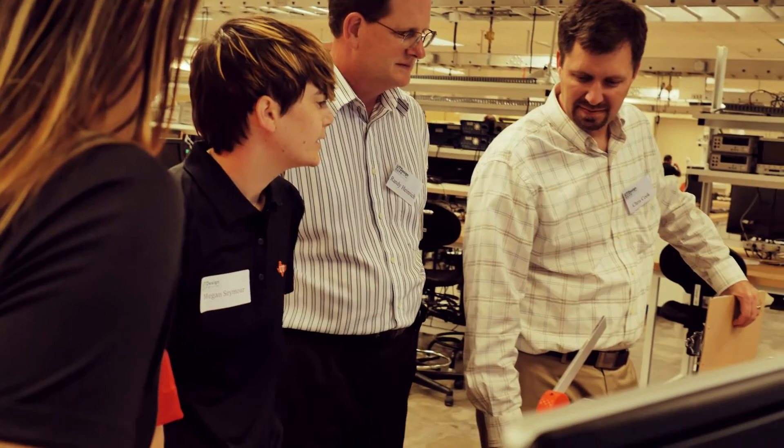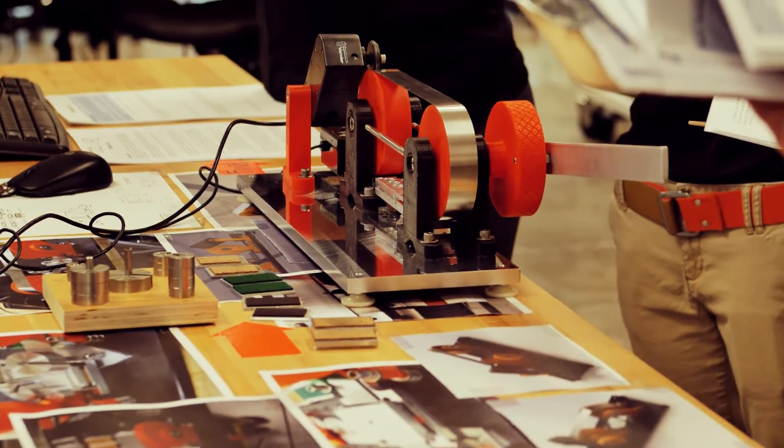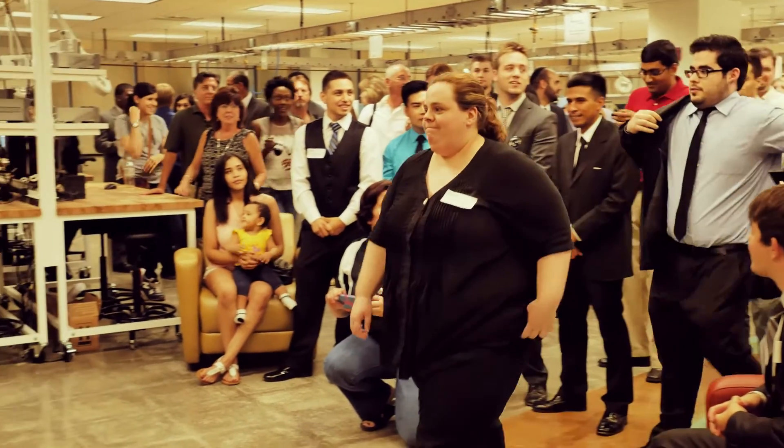The senior design program here at UTD is probably the most beneficial aspect of my academic career. There was always another set of challenges that we had to face, so I really liked that about this, and it gave me the experience that I don't think I could have gotten anywhere else.